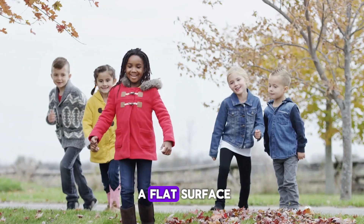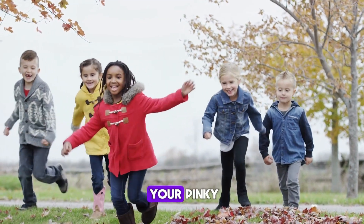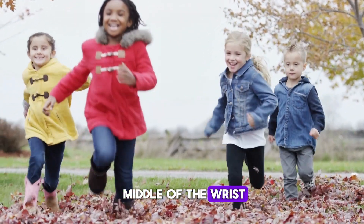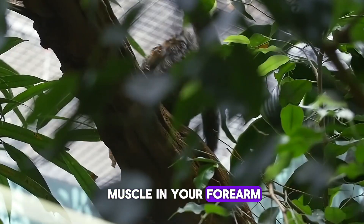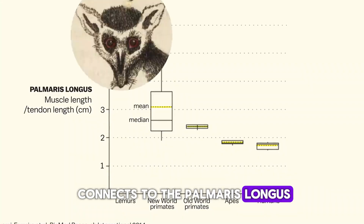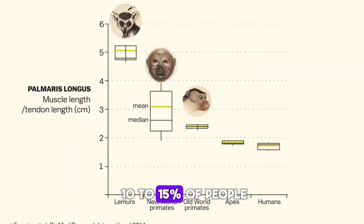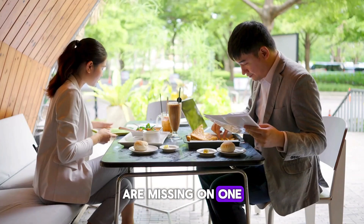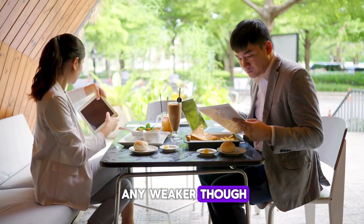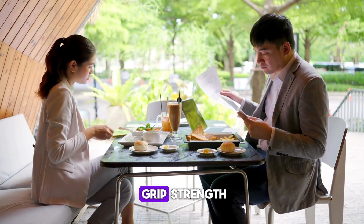With your arm on a flat surface, push your thumb against your pinky and tip your hand slightly up. If you see a raised band in the middle of the wrist, you've got a vestigial muscle in your forearm. That tendon you see connects to the palmaris longus, a muscle that around 10-15% of people are missing on one or both of their arms. It doesn't make them any weaker though — there's no difference in grip strength.